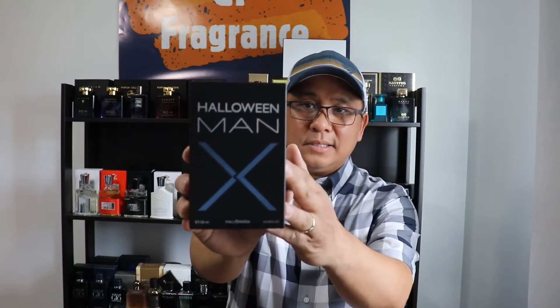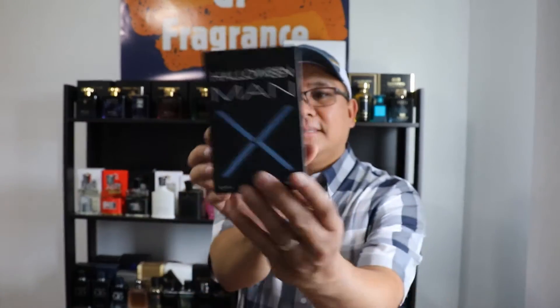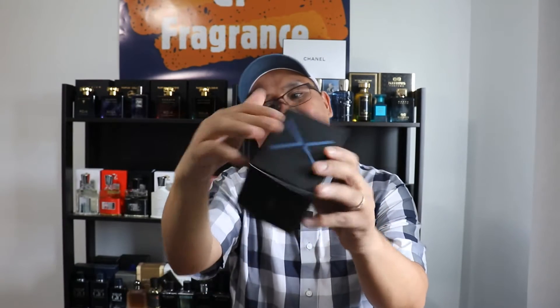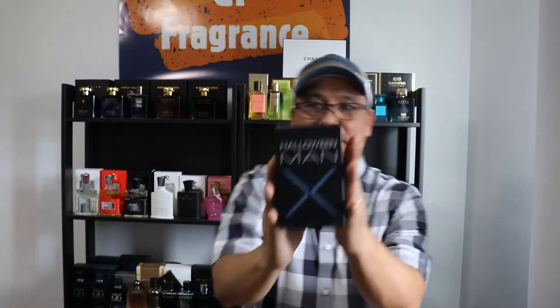So today we'll be checking out this fragrance from the house of Halloween — it's called Halloween Man X. I believe it used to be under Jesus del Pozo, but I'm not going into that. The most important thing here is the juice. Before that, let's start with the presentation. Here's the box — both sides have an X on it, it says 'Explore Your Limit,' and on the top it says Halloween, with the batch code and barcode underneath.